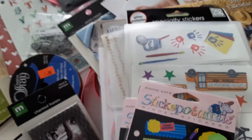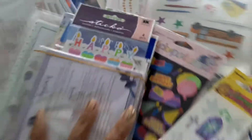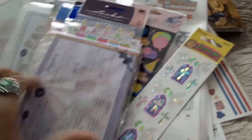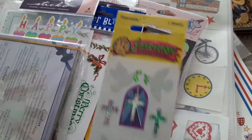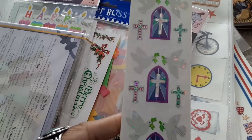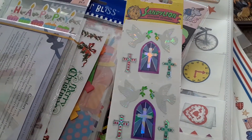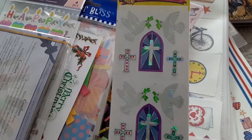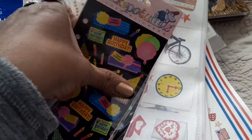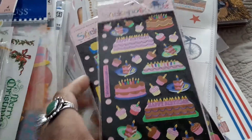I got a bunch of stickers — please bear with me. These are some Sandy Lion stickers — I think they're vintage because I don't remember seeing Sandy Lion in stores. And here's Stickopotamus birthday stickers with some birthday cakes.